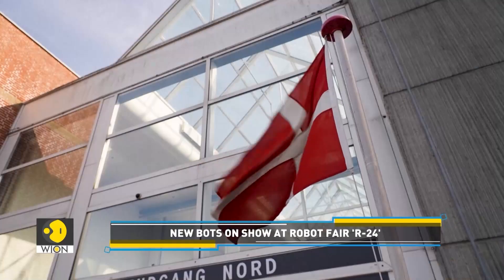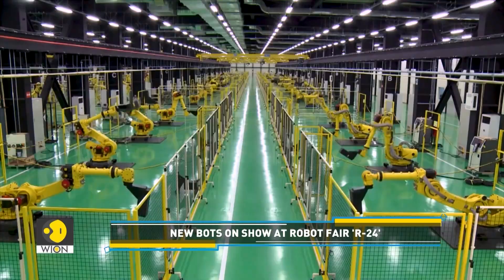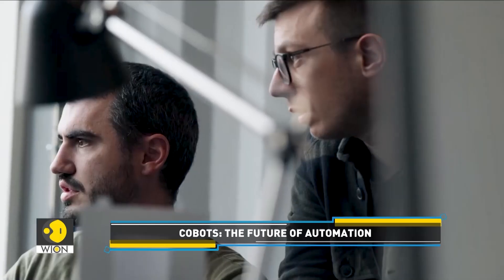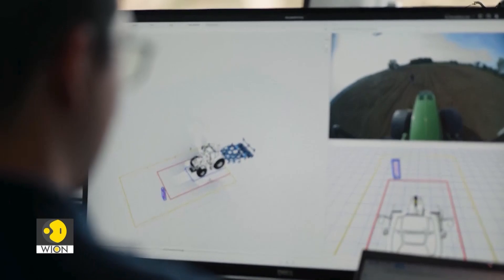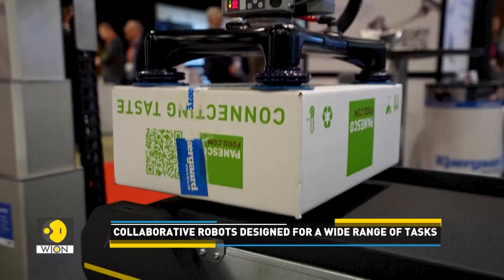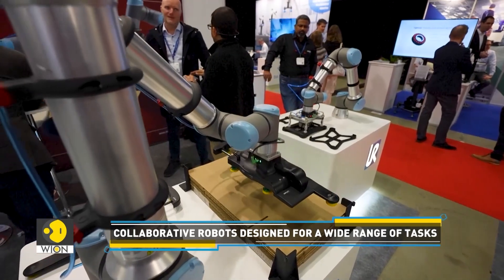That took place in the Danish city of Odense. You should know that Odense is now considered one of Europe's main robotics hubs with more than 160 companies. But here is an important question: what can these cobots do? They lift, they screw, and they could be headed to a workplace near you.